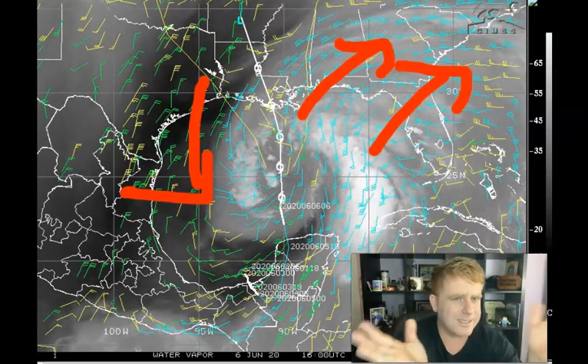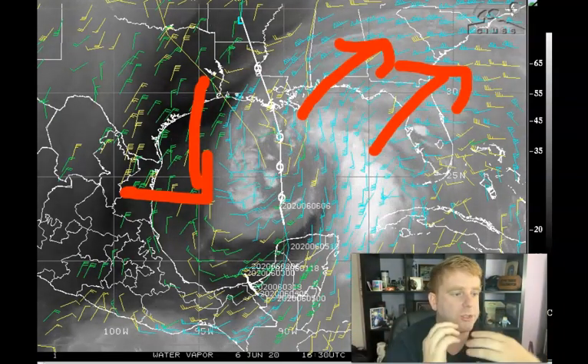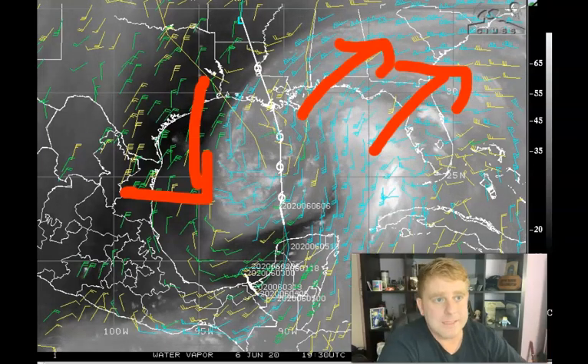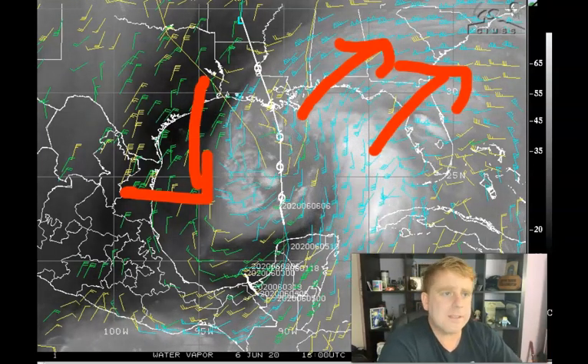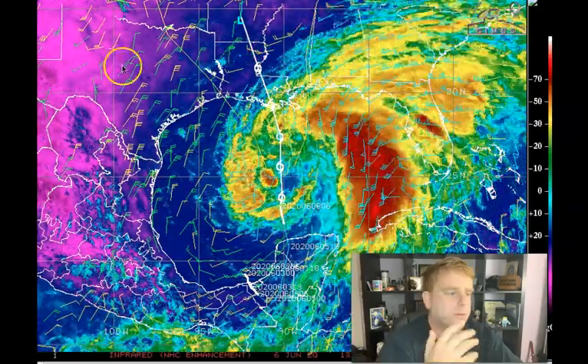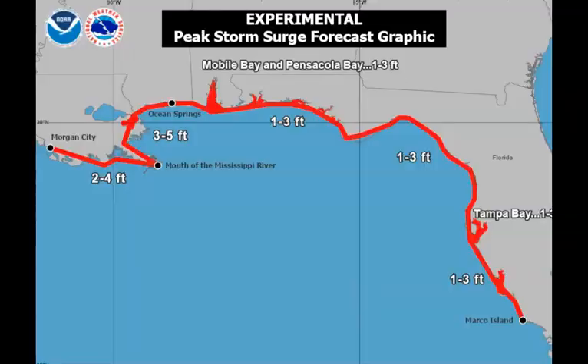With that said, this is a gyre-type system — you see this a lot in the western Pacific when it gets wrapped up with the monsoon. The bulk of the highest winds is away from the center of circulation, and there's even a chance of storm surge. Remember that with this type of system, the winds are going to be coming in from the south. This is actually a pretty good experimental graphic from the National Hurricane Center — I wish more agencies would do something like this — and it shows you where the highest chance of storm surge is.